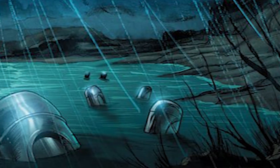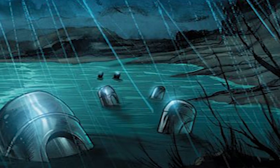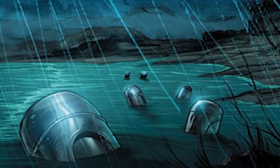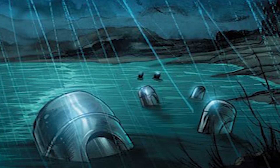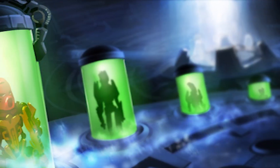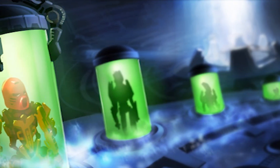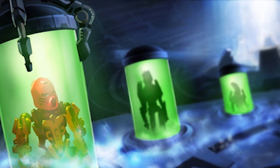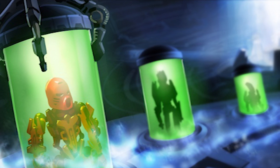These cylinders had the ability to turn intangible, allowing users within the transports to move through obstacles and reach their destination with ease. For long trips, the canisters also had the ability to place users in suspended animation. It was considered dangerous for any users that were not as strong as Toa to travel in a canister.